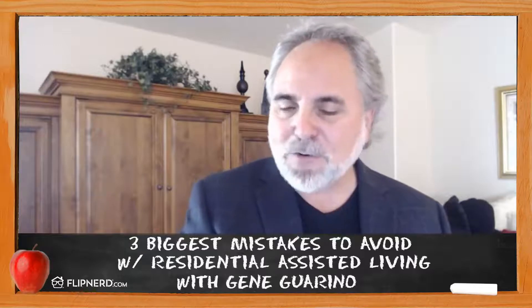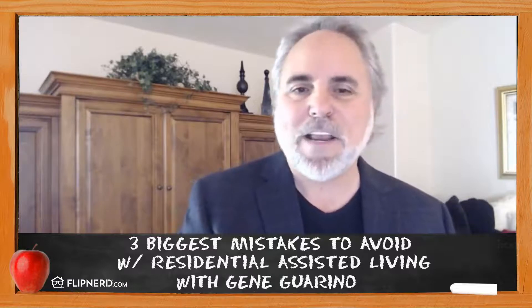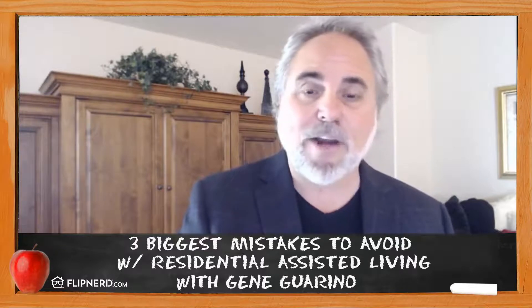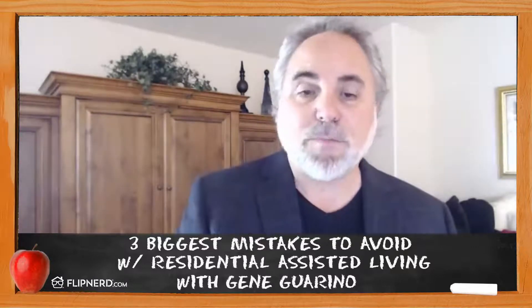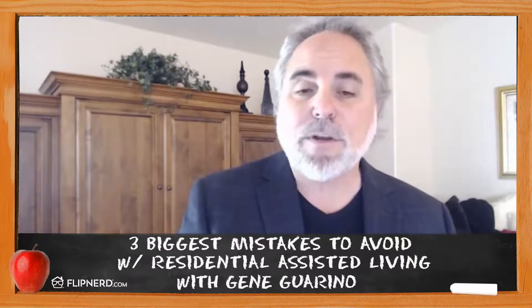The third key piece is: don't do it all yourself. As entrepreneurs, we tend to want to do everything ourselves — we're the cook, the baker, the cake maker. Don't do this all yourself. Have a manager. Have caregivers. Have somebody else cutting the grass and doing the maintenance. Work on your business, not in your business. Take that do-it-yourself mentality and get it out of your mind. Be the business owner — oversee the business, bring the right people in, put them on the bus, and make sure they're in the right seat. Avoid those three mistakes and you're on a much better path to success.